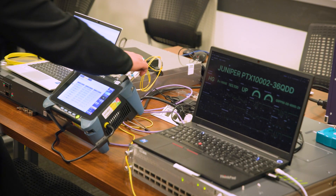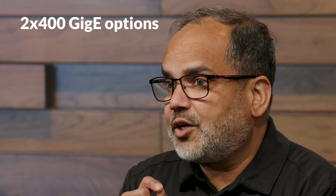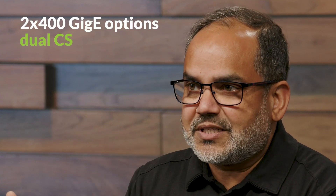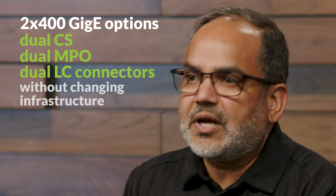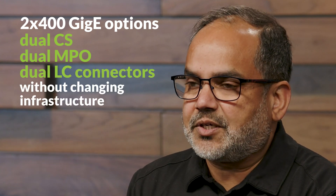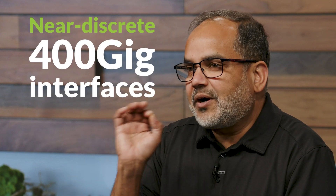This PTX will be feature complete on day one for a wide range of use cases. And it's not just 800 gig — the value lies in 2 by 400 gig options, including dual CS, dual MPO, or dual LC connectors without having to change existing infrastructure. This is as close as you can get to discrete 400 gig interfaces.